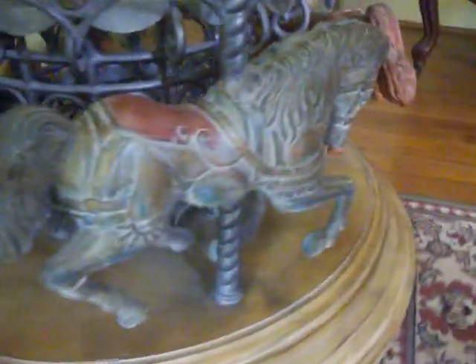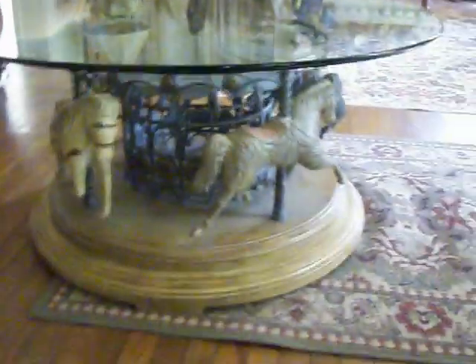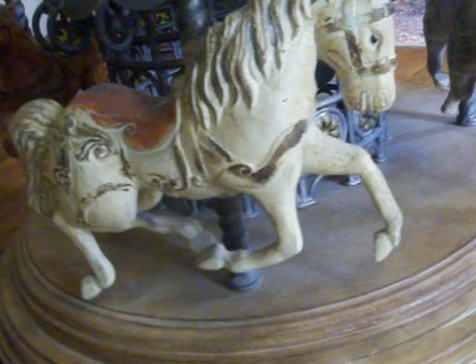There's a beige horse and a bronze-colored horse as we go around the carousel. The carousel and the table top do rotate on the base. As you can see, the very bottom of the base does not move — the whole rest of the piece does. There's a larger beige horse.